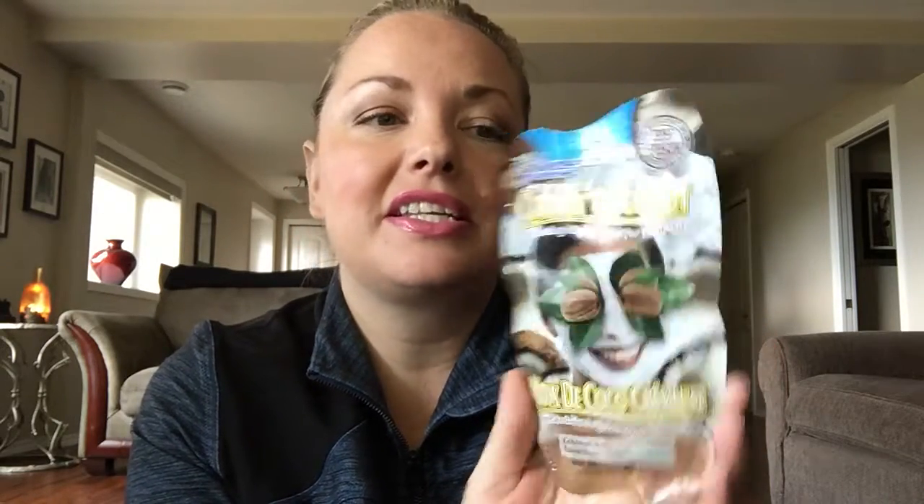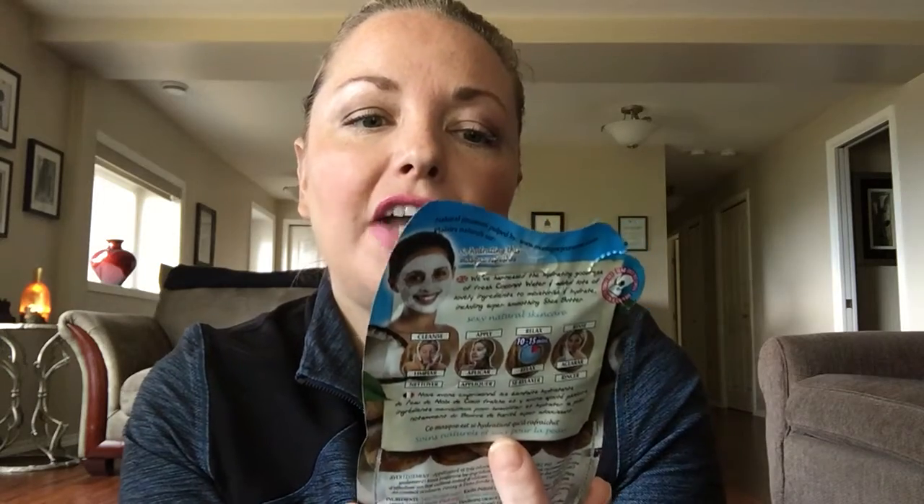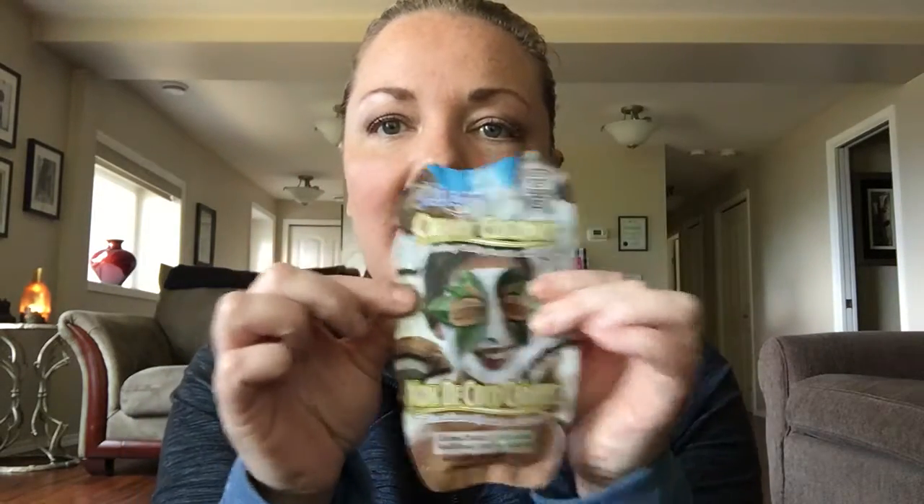Once in a while it's always nice to treat yourself to a little face mask, and I've got some budget-friendly versions. This is one I find at Walmart — they have all different kinds for all different reasons, and I just happened to pick this one: a creamy coconut hydrating vitality boost for tired skin. I normally get two uses out of it — I fold it over, put it in a Ziploc bag, and use it a couple of times. Very budget friendly.